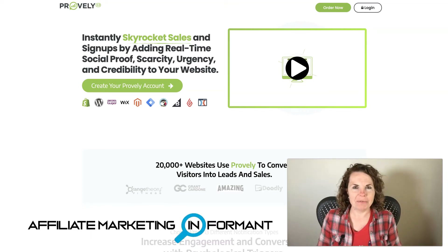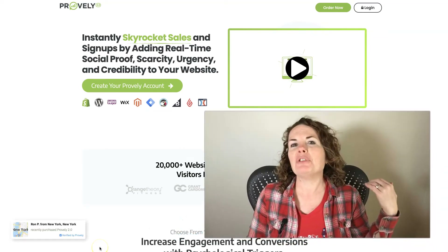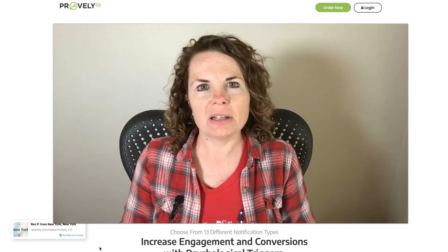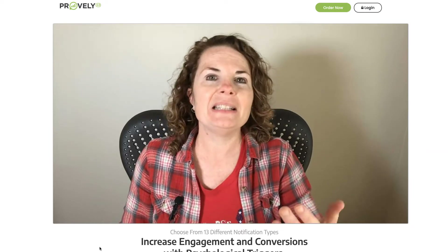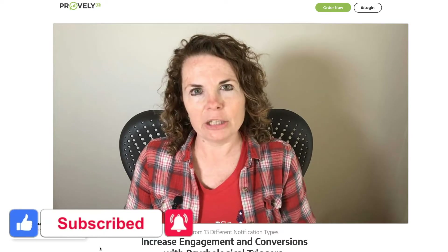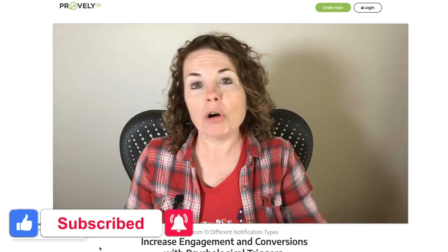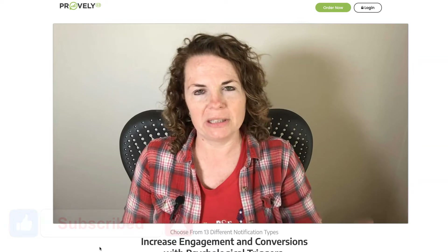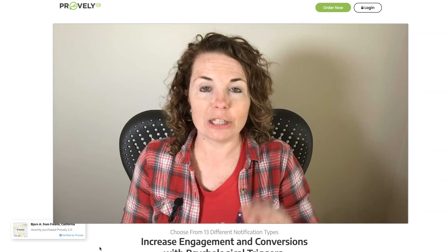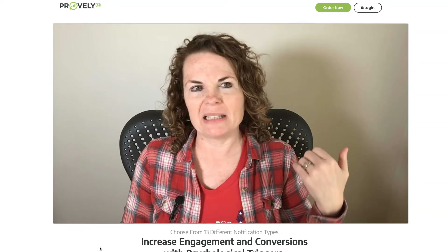Hey guys, Kim Wolfe here with Affiliate Marketing Informant. In this video I'm going to show you how to get Proofly for free. Now if you have no idea what I'm talking about, that is going to be affiliate marketing. Affiliate marketing actually allows you to get a commission — a percent of any sales that you refer — and the way that is done is through links. Online you can get your own links that have your own affiliate IDs, and that will allow the product to track when you send sales versus anyone else. Anytime you send traffic to your links and someone buys through your link, you get a percentage of the sale as an affiliate. So I'm going to show you how that works with Proofly, because Proofly is making some buzz in the industry right now and it's a pretty good product.